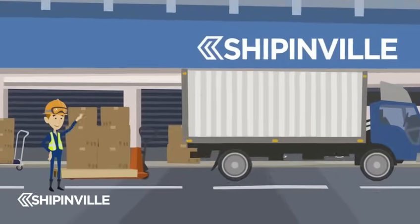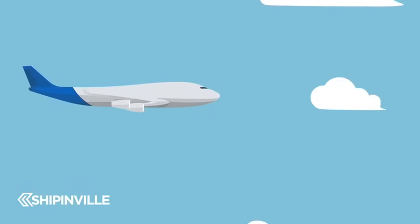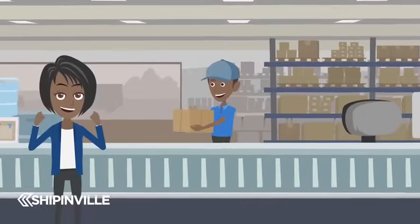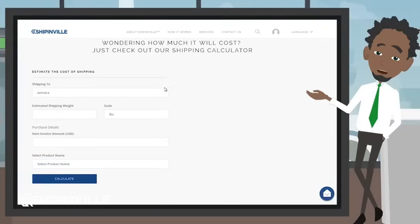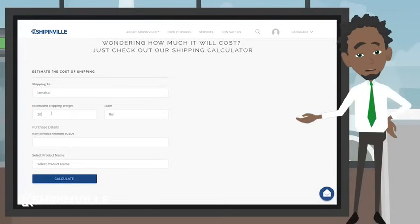When your packages arrive at your Shippinville address, they will be prepared for shipping to Jamaica, where you can collect at our local store. If you would like to get an estimated cost for your package to ship to Jamaica, visit our website and use our online calculator.